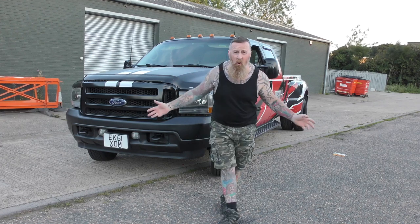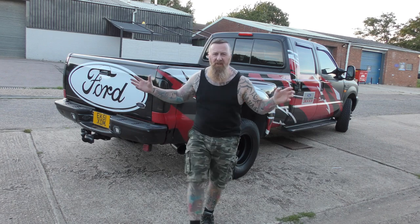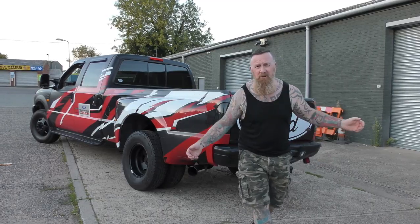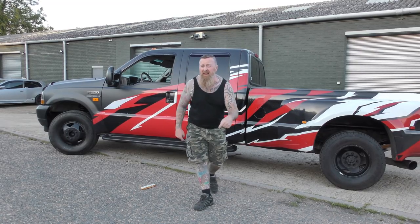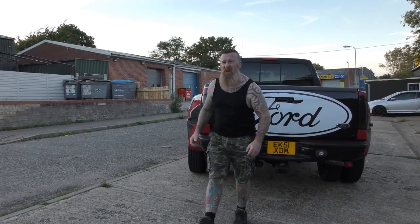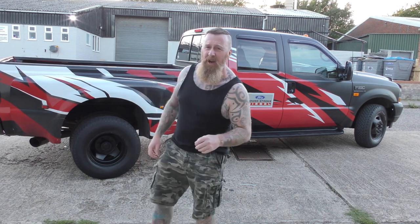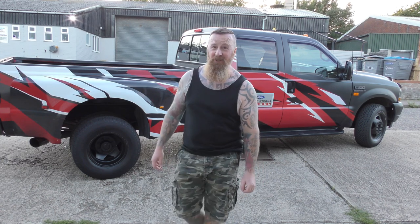Here we have Ford's F350 7.3 diesel engine Power Stroke Super Duty. She's a big girl - over 22 feet long with a huge 8-foot bed. All in, this is called a 10-foot truck, meaning from 10 feet away it looks really good.